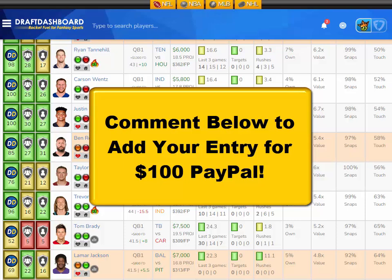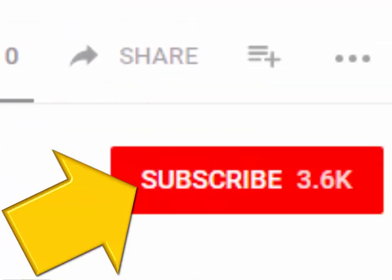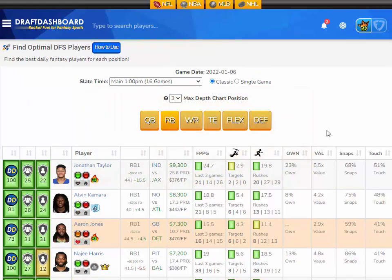We've added a new contest — if you want to enter the drawing for a hundred dollars PayPal, all you need to do is like this video, hit the subscribe button, and make a quick comment below. We'll reply to a random comment and send you a hundred dollars PayPal. We pick a new winner every Saturday and announce them in our video.